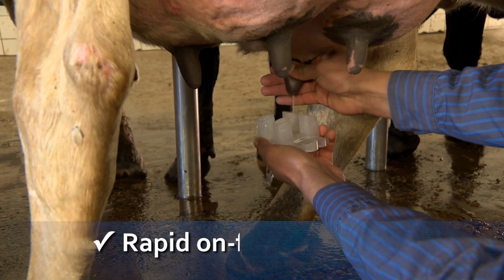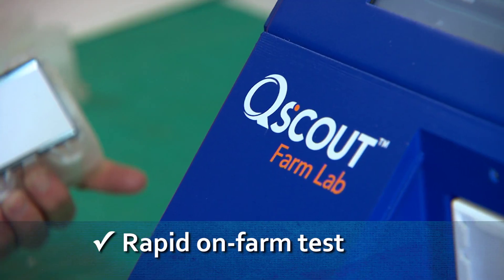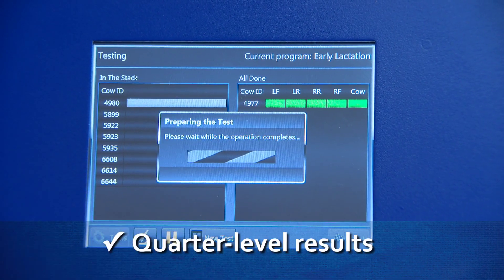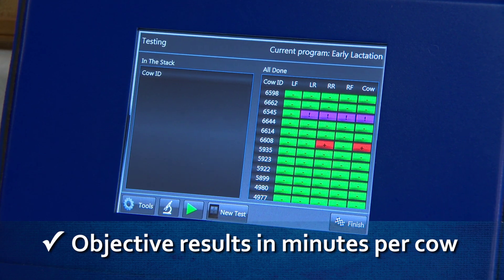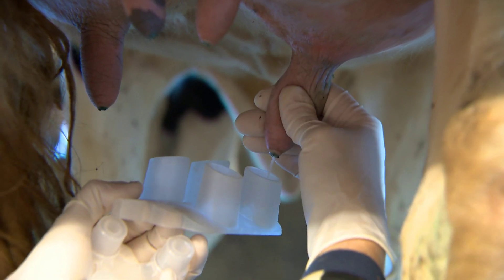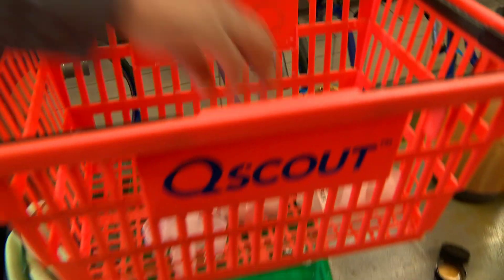Q-Scout MLD test is a rapid on-farm test to detect subclinical mastitis. It identifies, counts, and differentiates white blood cell types, giving you results by quarter — all in just minutes per cow. The Q-Scout gives you a definitive black and white answer on whether or not the animal you tested is infected with subclinical mastitis.